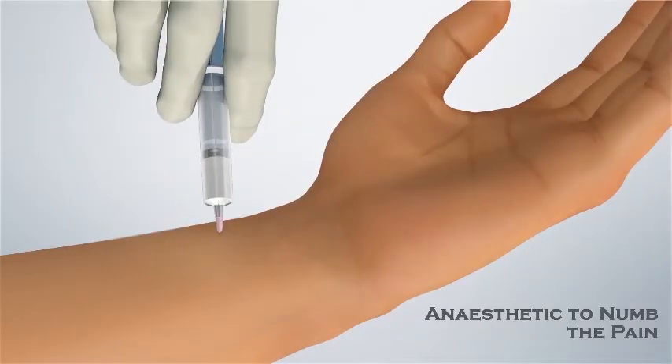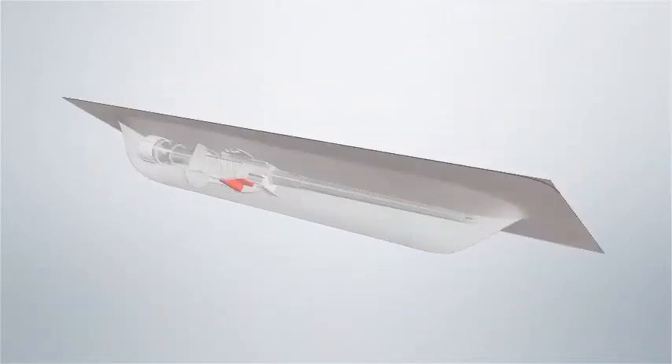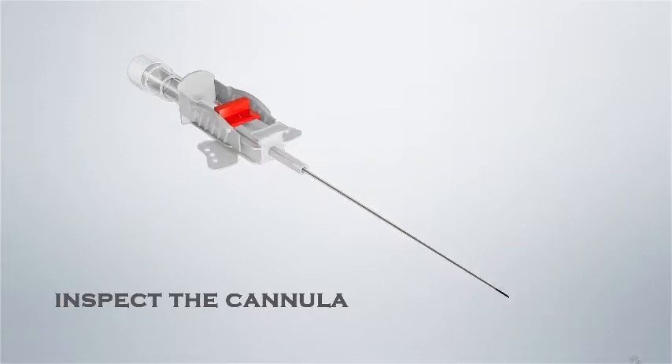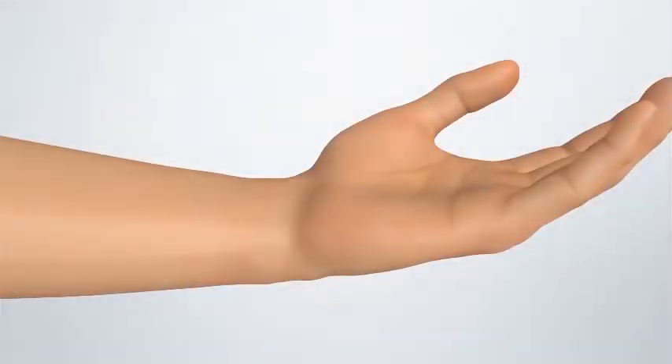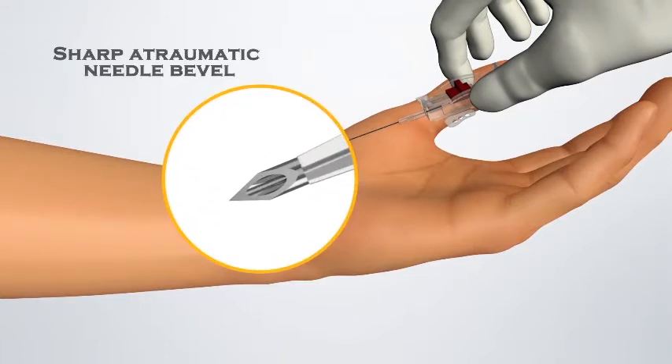An anesthetic is used to numb the pain. Remove the protective cover and inspect the cannula. Insert the needle into the artery. The sharp atraumatic needle bevel helps the procedure with minimal patient discomfort.